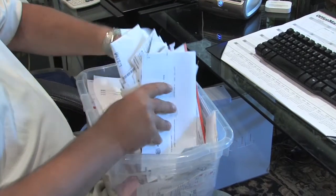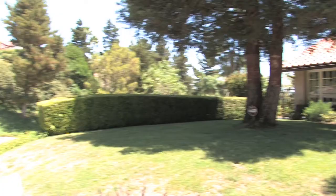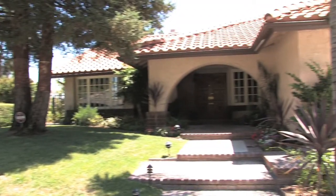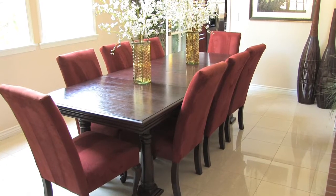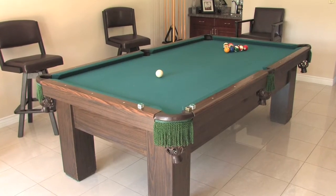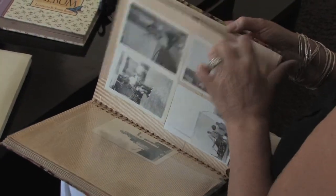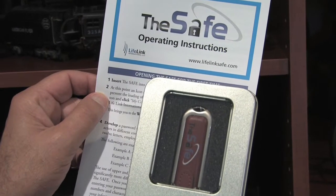Is this how you keep your vital family records — in a box or in a filing cabinet? What if you had a fire or needed to evacuate? Could you remember all of your furniture, accessories, and household items? Could you take all of your family photo albums with you on short notice? That's why you need The Safe.